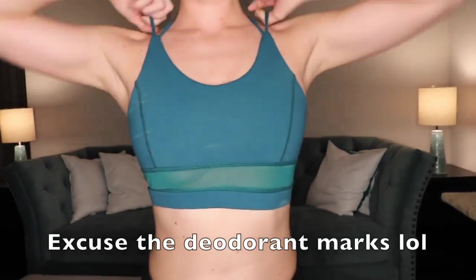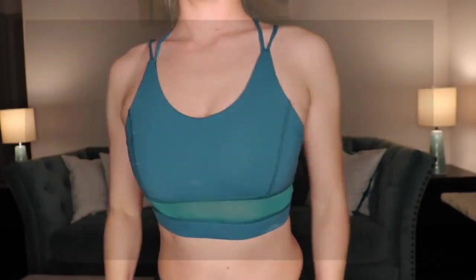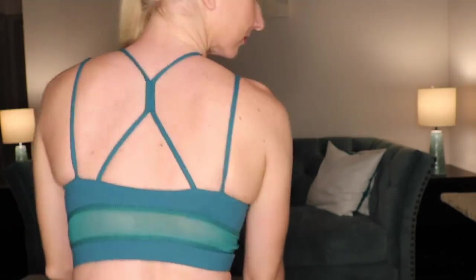These next two are from the brand Buffbunny Collection. I already did a review on these two, so if you want a more in-depth look go ahead and click on that video — I'll leave it in the description box below. I'm going to keep both of them because I actually do like them. They're more for medium to low-impact support.